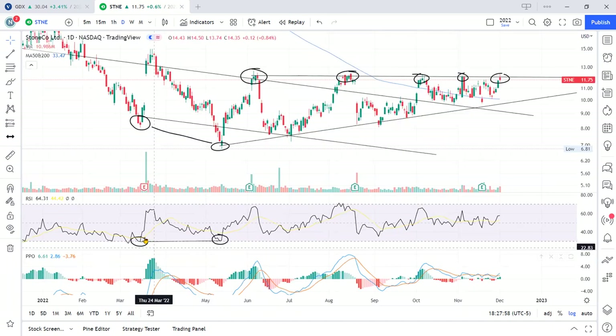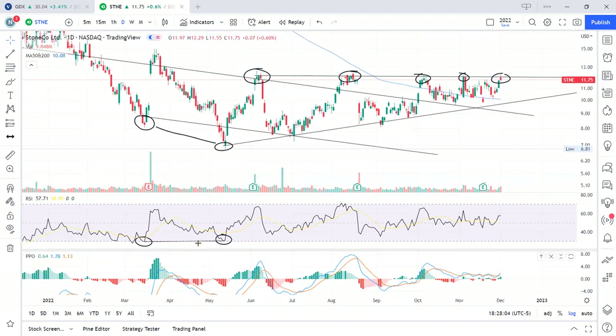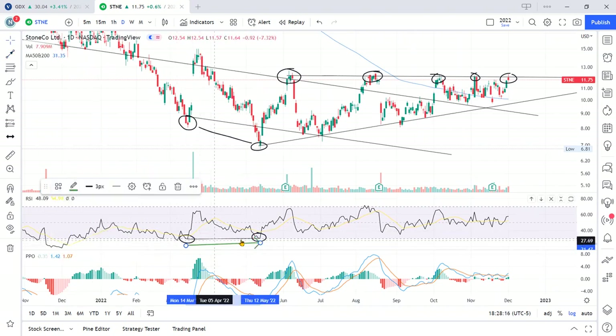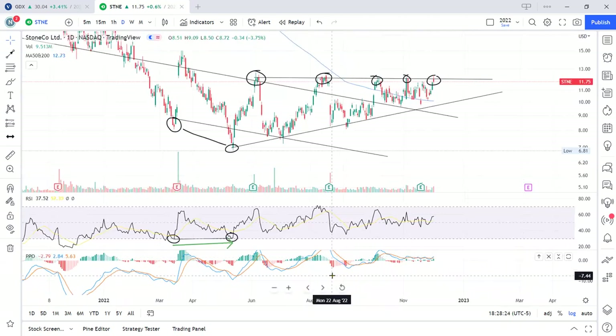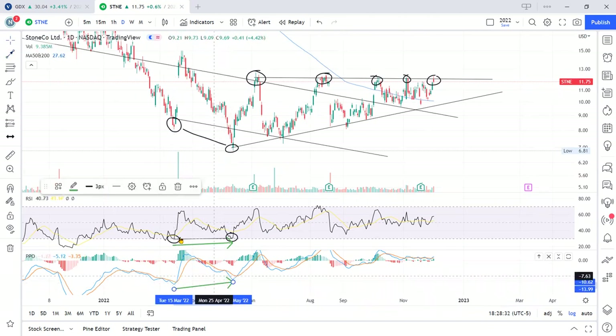A low with a higher low in the indicator, whereas price has a low with a lower low. To me this is diverging. When it diverges, it means there's an opportunity for a change in momentum. I annotate it with a green candle so when scanning the page I can see that momentum candle clearly. The PPO confirms it — here's a low and a higher low.